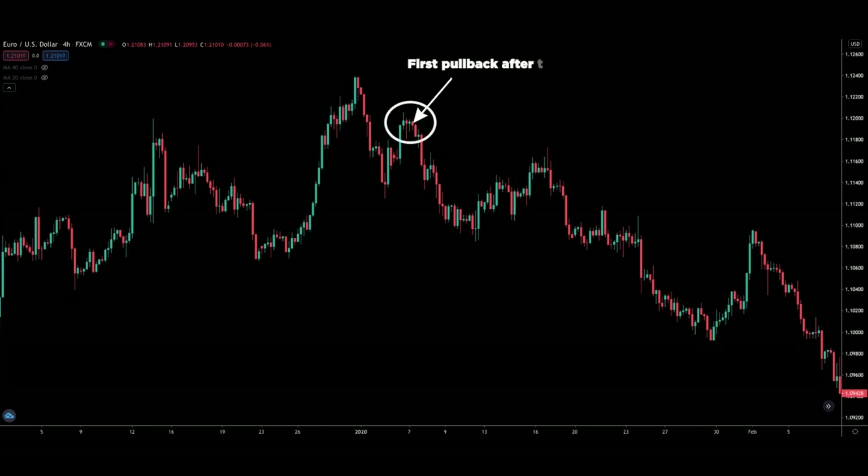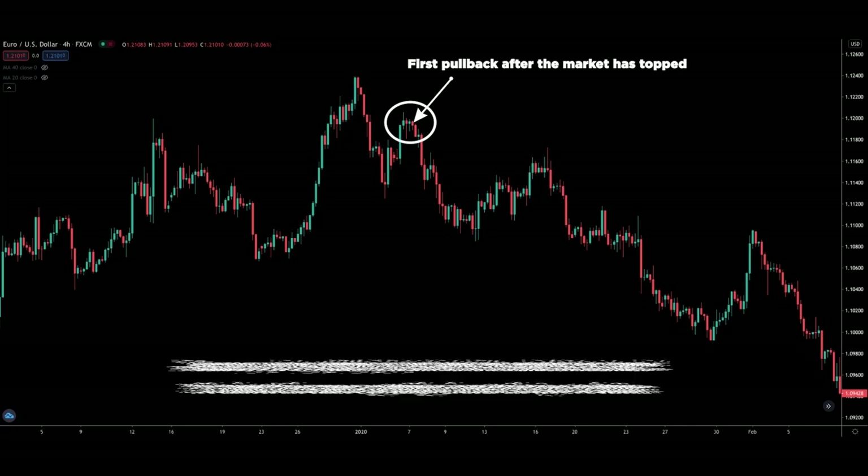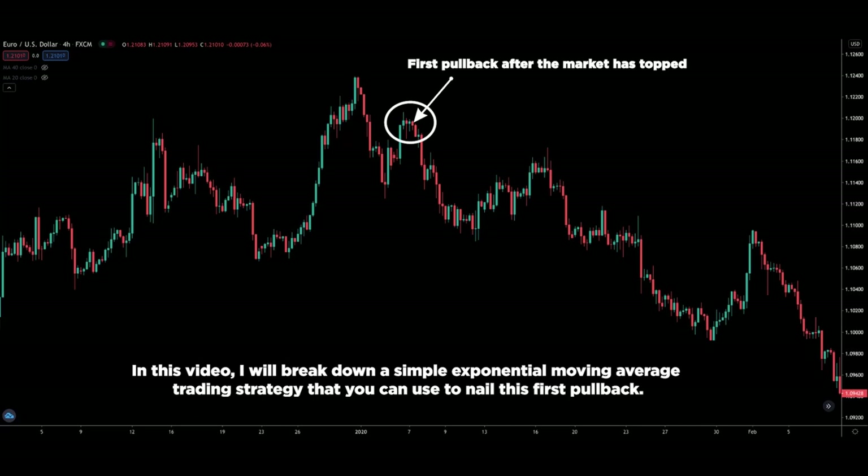Did you know that the first pullback at the start of a new trend is the most rewarding? Because you are getting in just when the market has turned, it's almost the same as getting in near the top or bottom. In this video, I will break down a simple exponential moving average trading strategy that you can use to nail this first pullback. If you do it right, you will be able to capture trades that yield big reward to risk ratios.